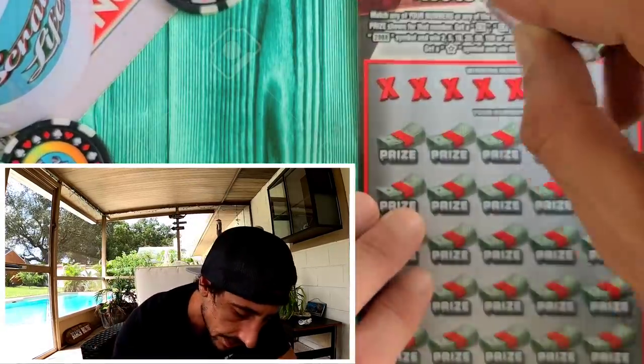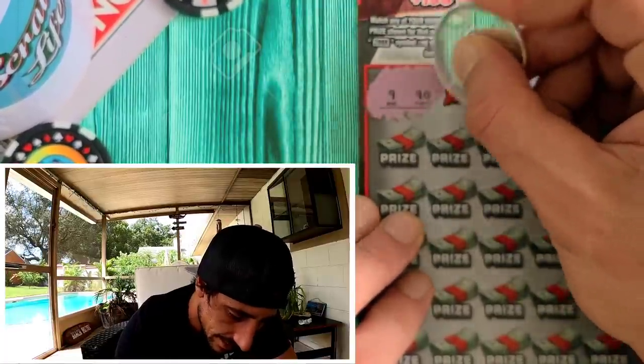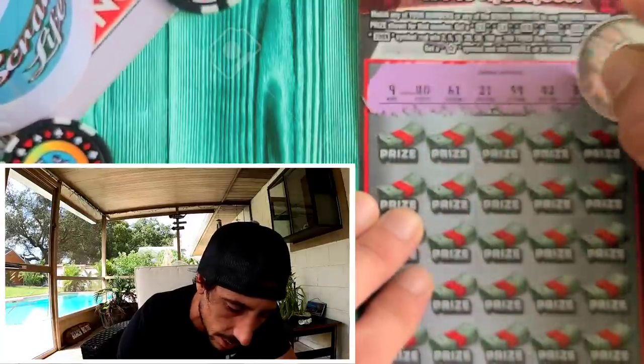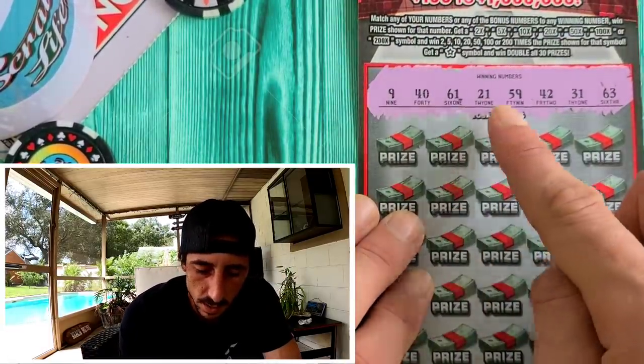I got ticket 26 from the machine. Let's see — our numbers are 9, 40, 61, 21, 59. Hope you're having an awesome Monday! It is super windy down here in Florida but it's a beautiful day. Also 42, 31, and 63.